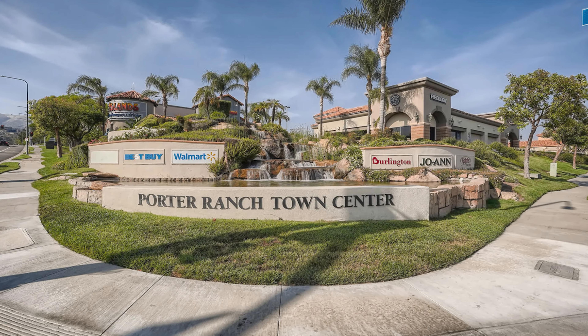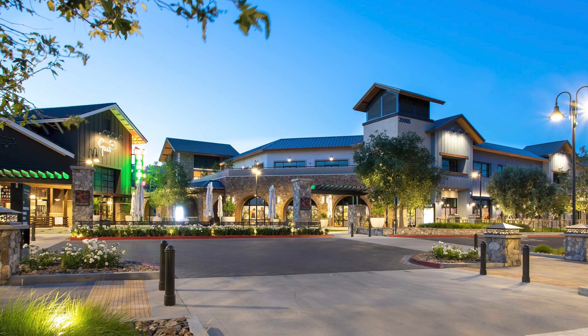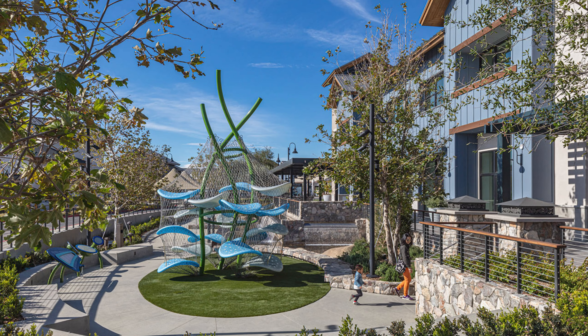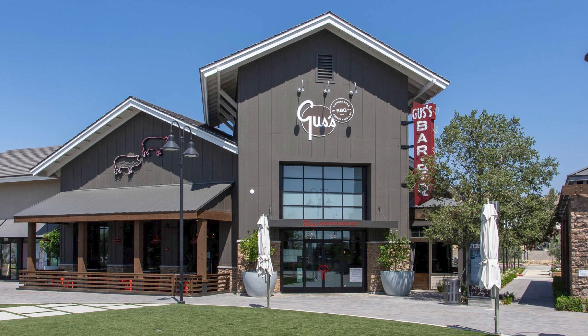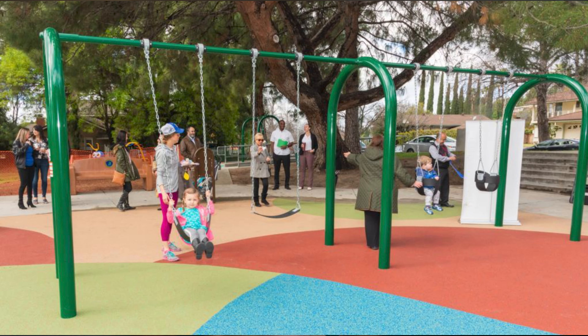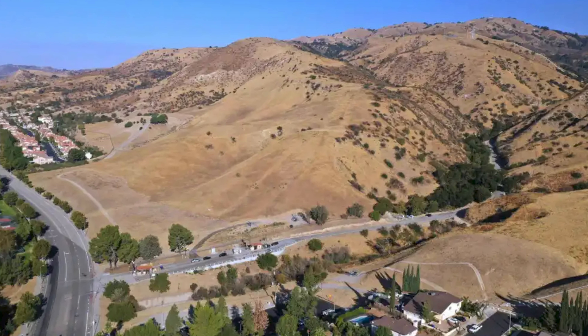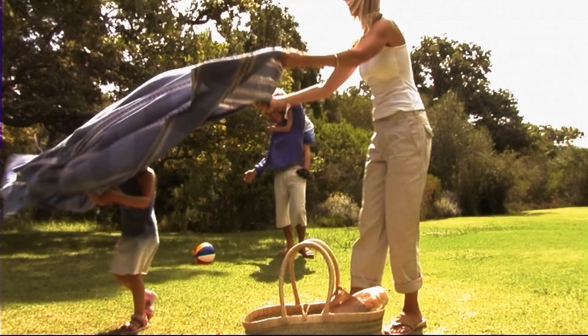The neighborhood features Porter Ranch Town Center and the Vineyards at Porter Ranch, that offers a variety of shopping, dining, and entertainment options, such as an AMC movie theater right next to Gus's Barbecue, a couple different breweries. Residents enjoy the numerous parks and outdoor activities that Porter Ranch offers, such as Porter Ridge Park and the scenic Aliso Canyon Park, where residents go hiking on the trails above or maybe have a picnic on the grass.